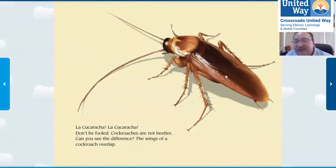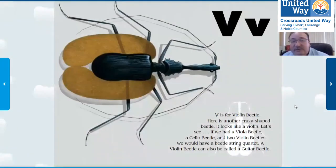What kind of bug is this? It's not a beetle. It's a cockroach. Cockroaches aren't beetles — you see their wings are crossed, but they're not beetles. I don't like cockroaches. And V is for violin beetle. Isn't that a weird-looking beetle? It looks kind of like a violin.